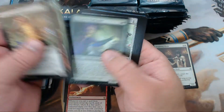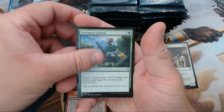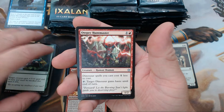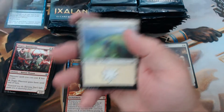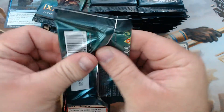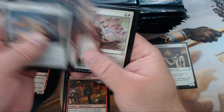No Opt. We have Storm Fleet Arsonist, Emergent Growth, Atzocan Archer, and Huatli — I don't know why that card gives me so much trouble to pronounce. We have Angrath's Marauders. Just curious — how was everyone's pre-release? How'd you do? What kind of fun stuff did you pull in your openings of this brand new set?